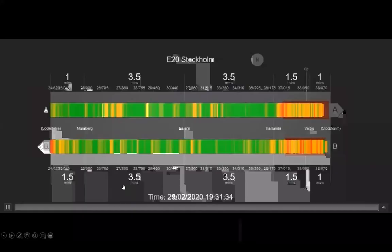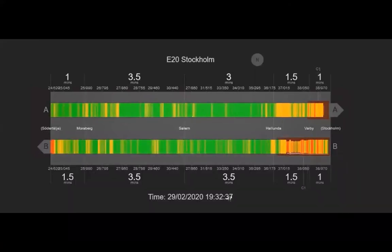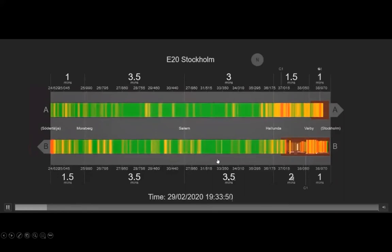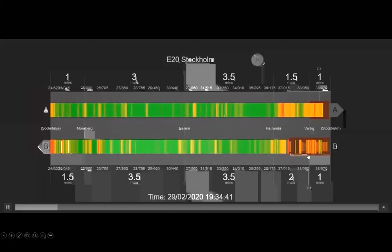Another example from Sweden — this is a three or four lane highway in both directions running just outside of Stockholm. Again, you can see the completeness with which we cover the different directions of traffic, the granularity of data we deliver, and how we can identify areas of slow moving traffic in terms of congestion and queuing.